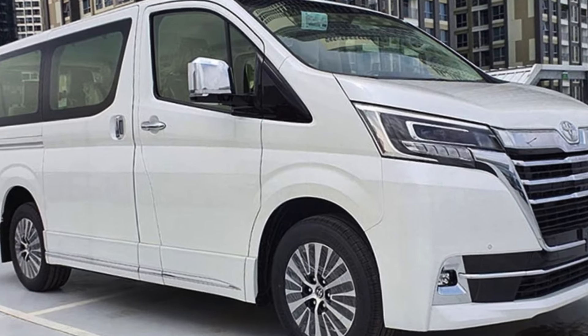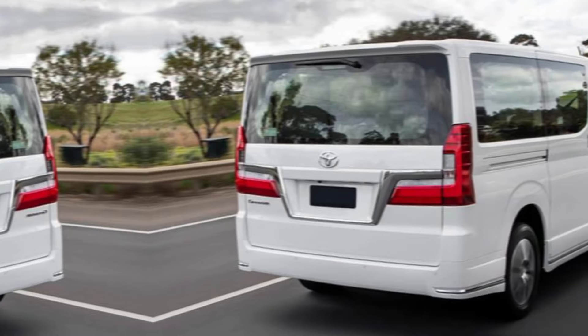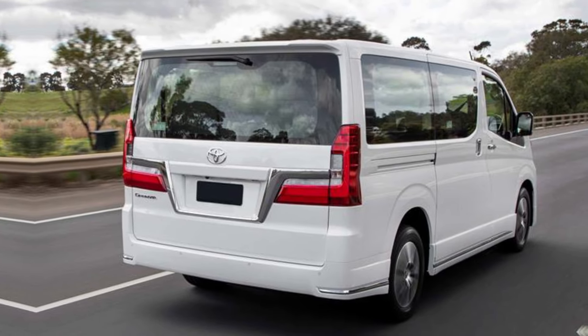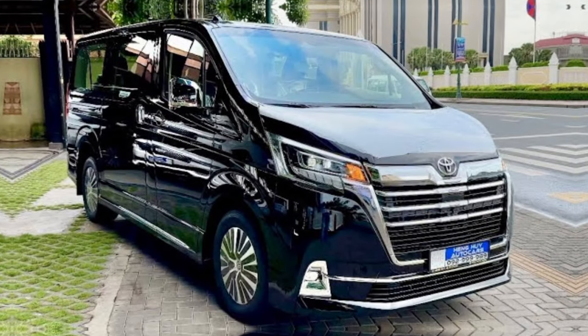Hey guys, welcome back to my channel! Today we have something truly special to share with you — the much anticipated Toyota GranVia 2024. Buckle up as we take you on a journey through the epitome of luxury on wheels.